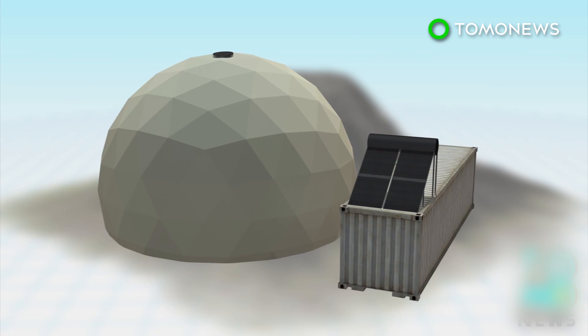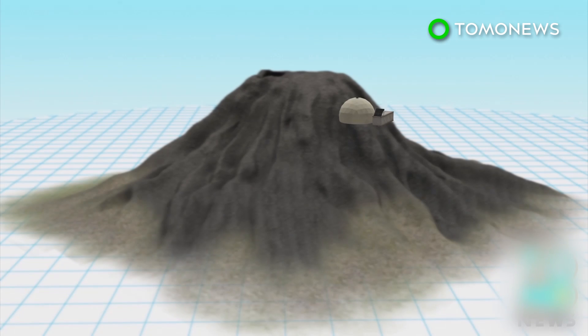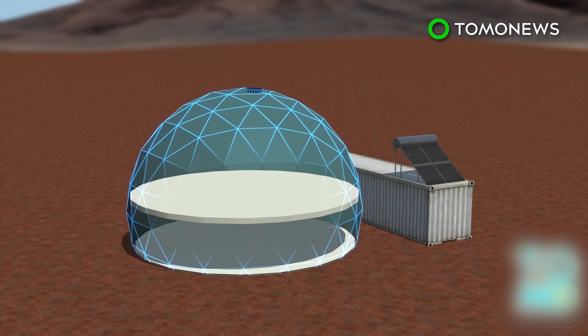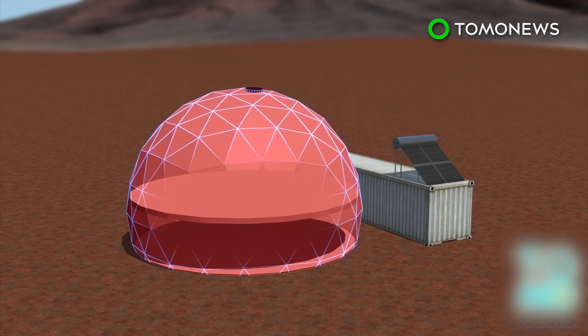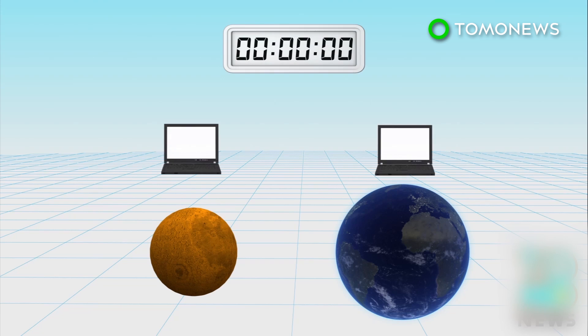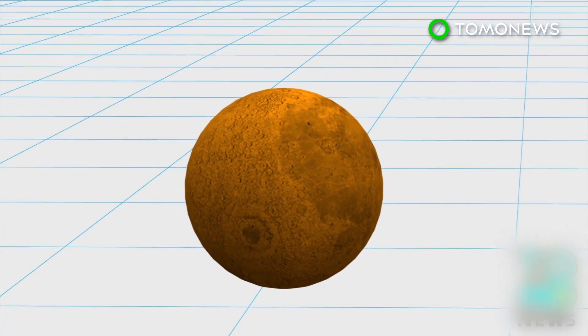The dome sits at an altitude of 8,000 feet. The two-story building has a diameter of 36 feet and has about 1,500 square feet of space. Like real astronauts, the crew has to perform scientific work, including wearing spacesuits for excursions outside the dome. To simulate communication between Mars and Earth, crew members only have access to email, and each message is delayed by 20 minutes before being sent. Any reply will also arrive with a 20-minute delay.